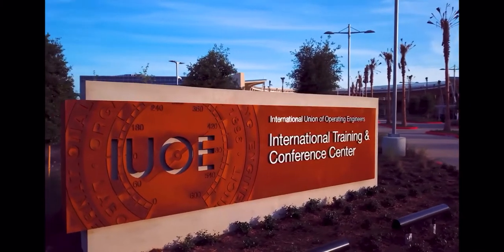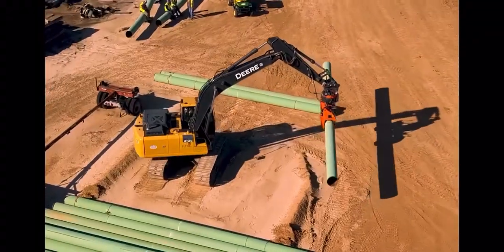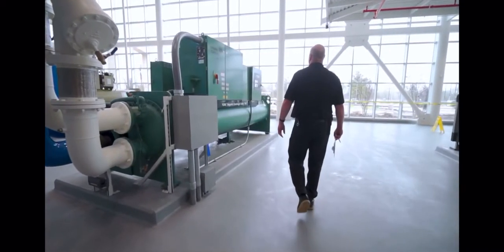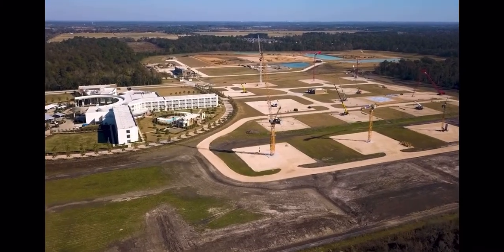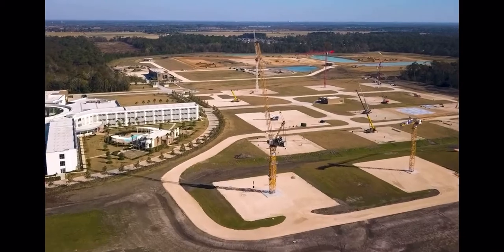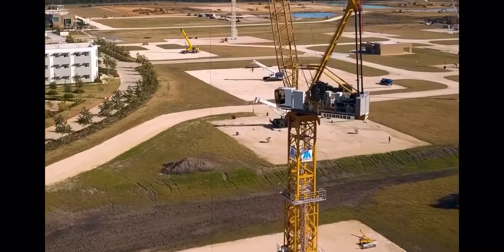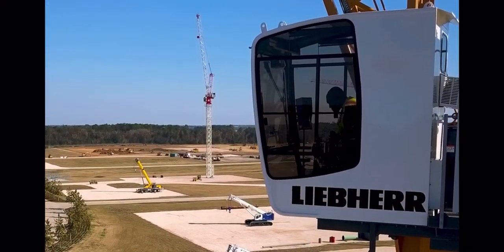This is the IUOE International Training and Conference Center. It's the most advanced training facility for Union Operating and Stationary Engineers in North America. Located on 265 acres in Crosby, Texas, just outside of Houston, this state-of-the-art facility has everything to develop the skills of an expanding and varied group of construction and maintenance professionals.